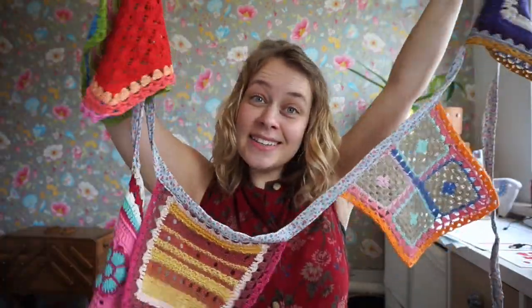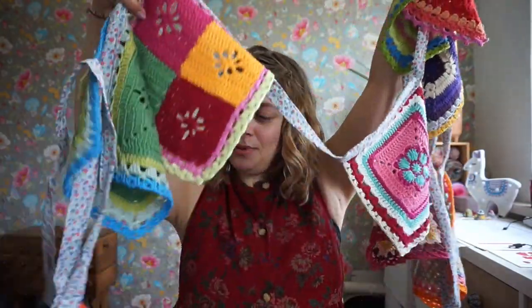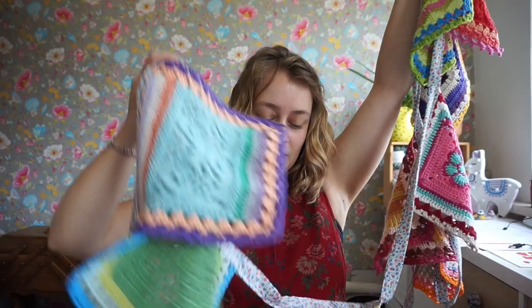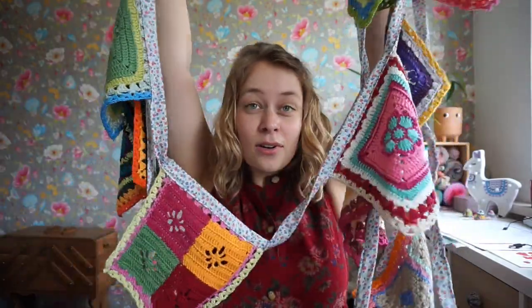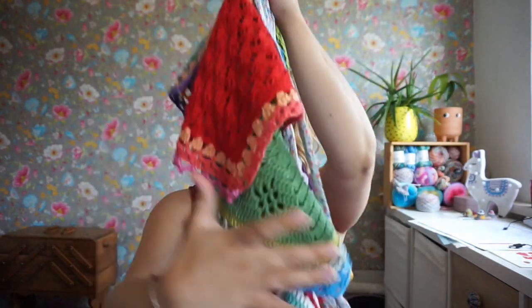That was a lot of fun and I'm happy to have this now because I will be using it for many more years. And then lastly I have some goodies to show you because I asked for some knitting-related goodies for my birthday.